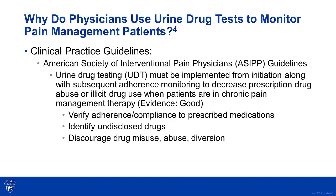The purpose of urine drug testing is to verify adherence to prescribed medications, identify undisclosed drugs, and discourage drug misuse, abuse, and diversion. The actual use of urine drug tests as part of adherence monitoring has been associated with a 49% reduction in opioid abuse, according to a publication by Manchin County.